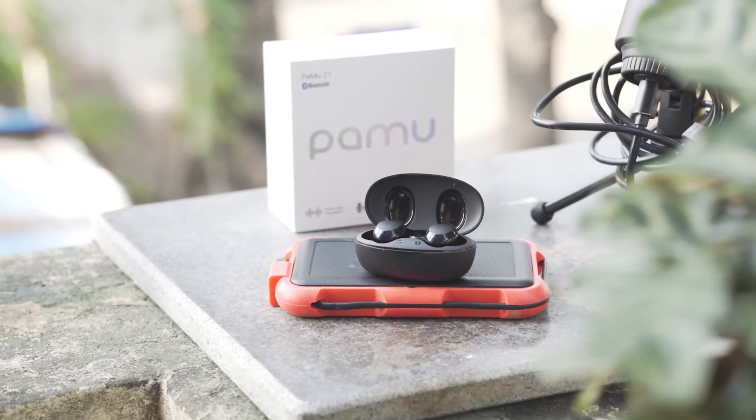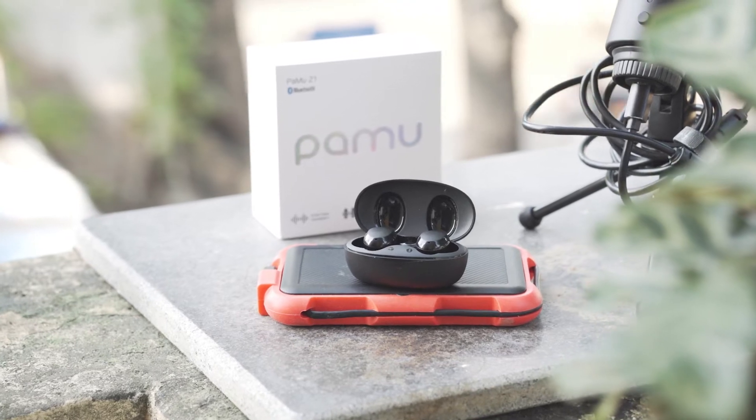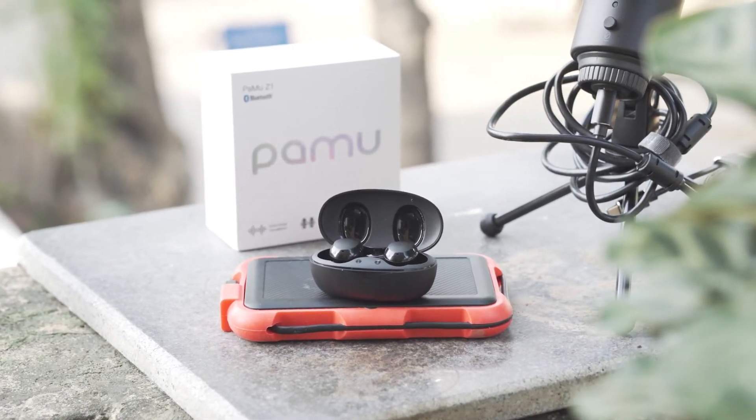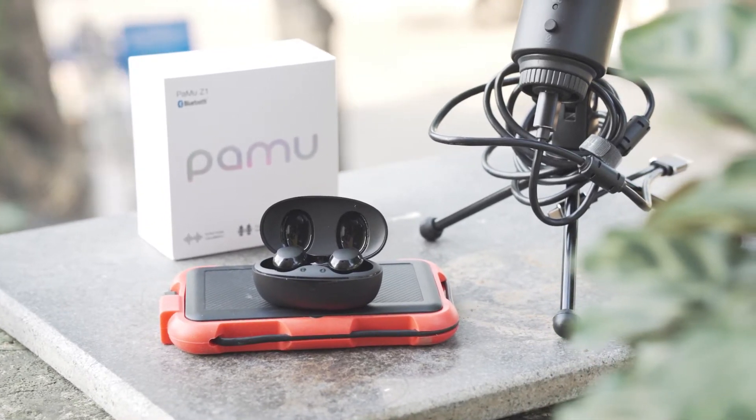In 2021, cheap headphones are getting good and good headphones are getting cheap. Today I want to talk to you about a cheap pair of headphones that's surprisingly good, from a brand that you guys know that I love.